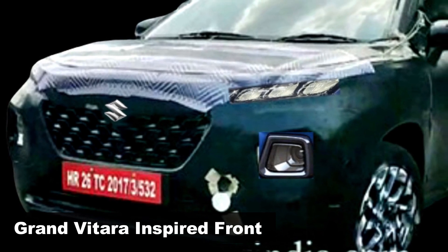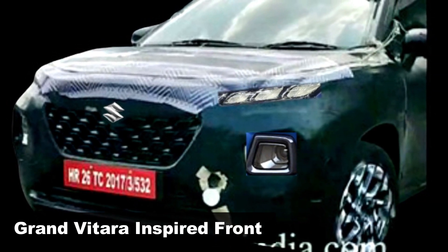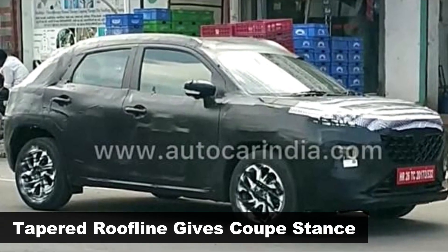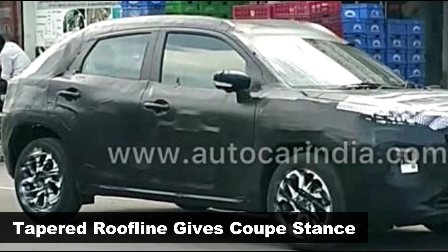This includes a chrome-line trapezoidal grille, low-set headlamps, and high-mounted 3-point LED DRLs. The roofline does taper towards the rear, enough to distinguish itself as a coupe crossover.